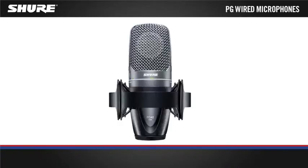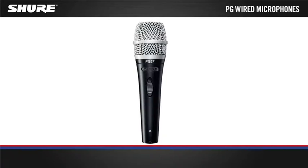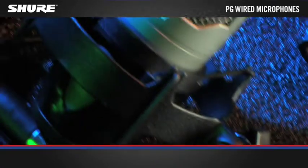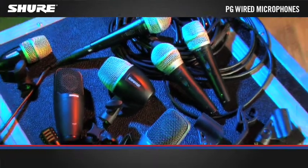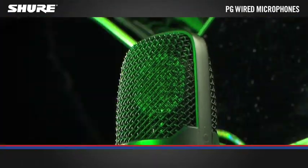Shure PG microphones are the entry to professional Shure quality and sound. They share many of the performance and construction details of other legendary Shure microphones at an affordable price.